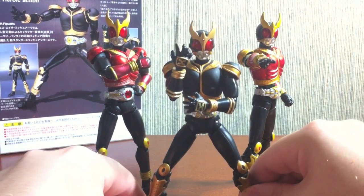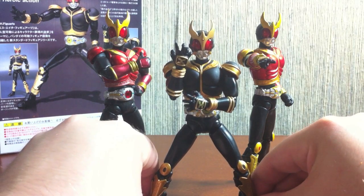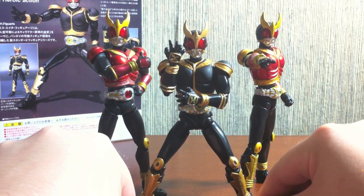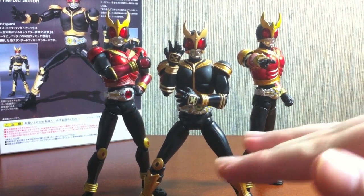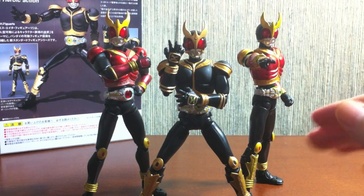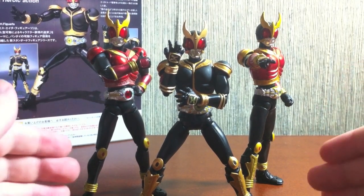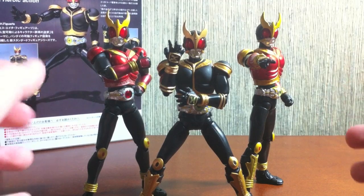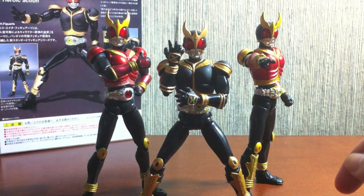The black and gold combination is a really cool combination, and one of the reasons why I like Ultimate Form so much. I really like Mighty's streamlined look, so this is probably my favorite form of Kuuga. He just looks really really sharp. The gold is nice and crisp and darker than these two guys, and it just looks really really neat.